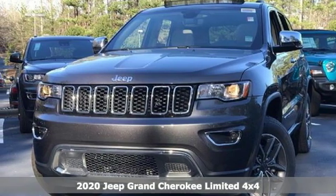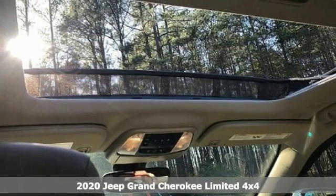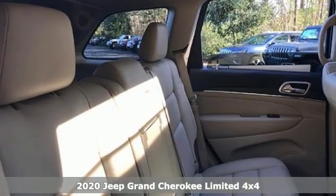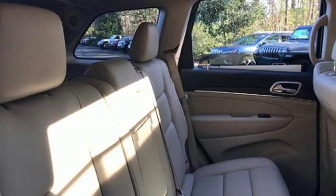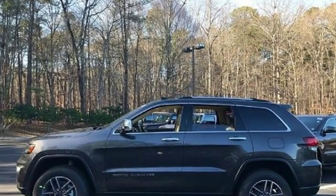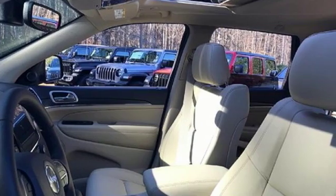Here's a new 2020 Jeep Grand Cherokee. Everywhere you want to go, anything you want to do, Jeep takes you there. Features include integrated navigation system with voice activation, power tilt-down heated mirrors, and front heated leather bucket seats.